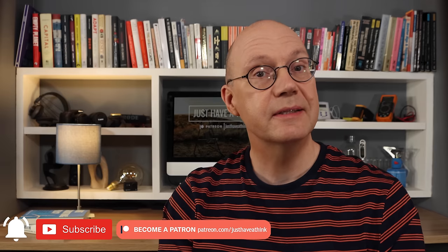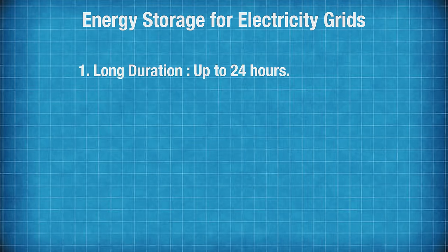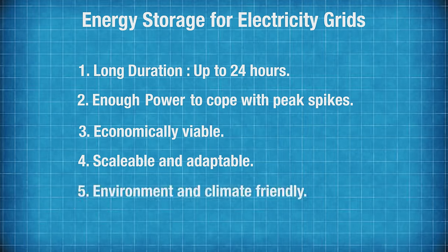If energy storage is destined to transform our electricity grids and move us away from our dependence on fossil fuels, then it needs to satisfy a few fundamental criteria. It needs to be long duration — like 12 hours or so — it needs to deliver enough power to plug the gaps in the grid at peak times, it needs to be economically viable, scalable and adaptable, and of course it needs to be environment and climate friendly.